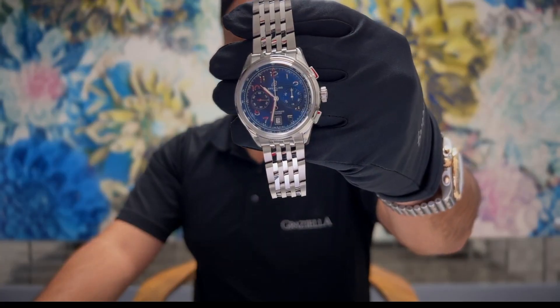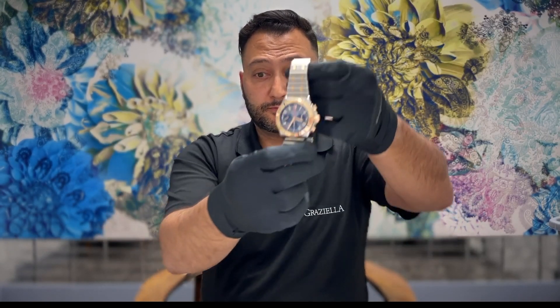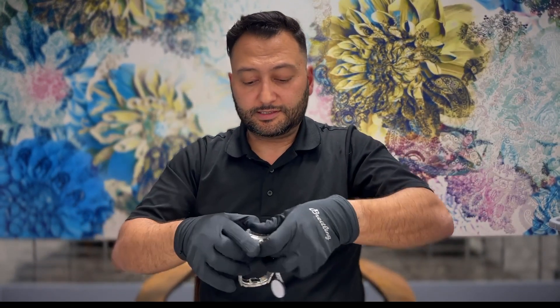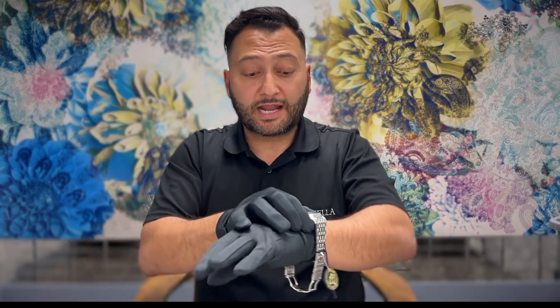Breitling did an amazing job refining this Premier collection. Reason number one, my favorite feature, is the new bracelet. You've probably already noticed it looks like the Navitimer bracelet, and in my opinion that is a very good thing. Let me put the watch on so you can see what it looks like on my wrist — I'm going to take off my Chronomat and try this brand new Premier B01 on my seven and a half inch wrist.